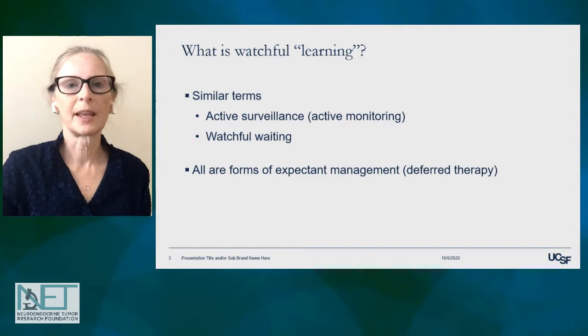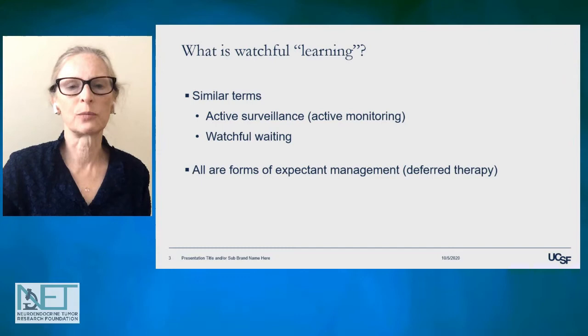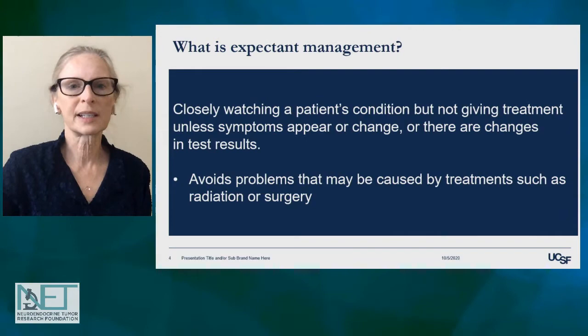What is watchful learning? Well, it's important to know there are actually several terms that can be confused with this or perhaps overlap with this. Some very similar terms would be active surveillance, also known as active monitoring, and watchful waiting. All of these are forms of what we call expectant management or deferred therapy.